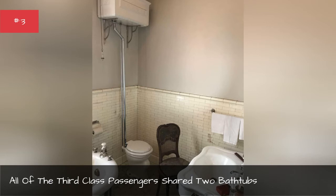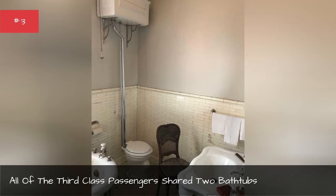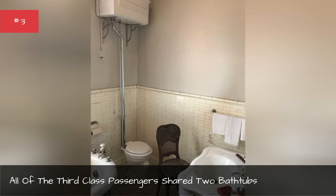Only two bathtubs served all 700-plus third-class passengers. Can you imagine waiting your turn to take a bath at the end of a 450-person line?